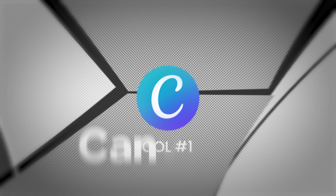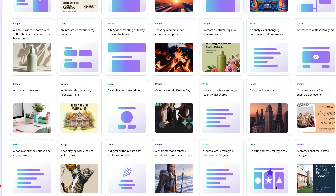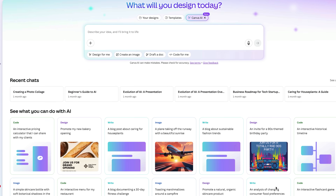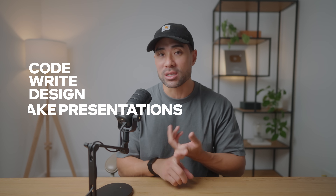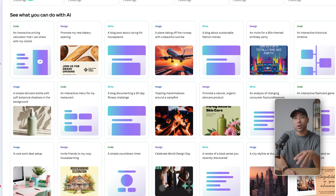Starting with number one: Canva AI. Not too long ago, Canva released a suite of AI tools all built into Canva. So if you've got a Canva account, you can very well access all of these AI tools. With Canva AI, you can code, write, design, make presentations, all sorts of things. And I'll show you a few examples here that are quite impressive.